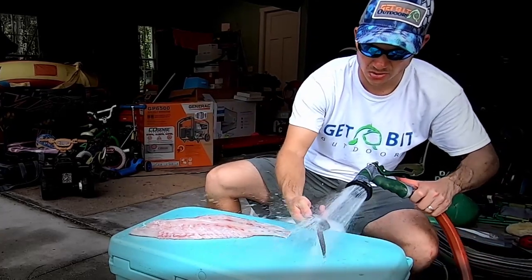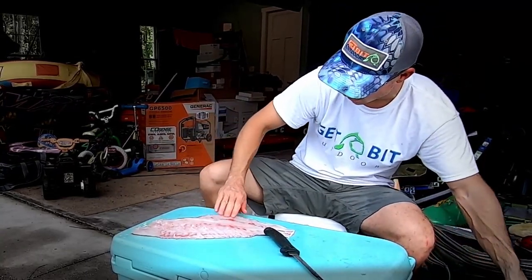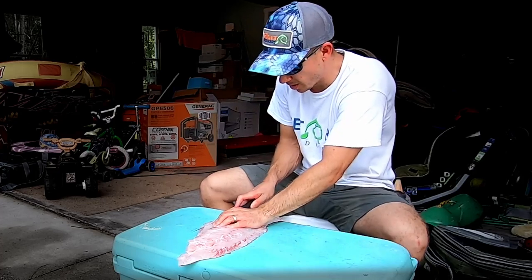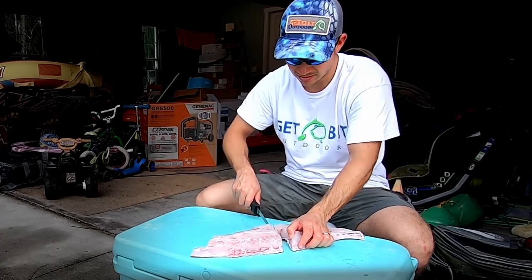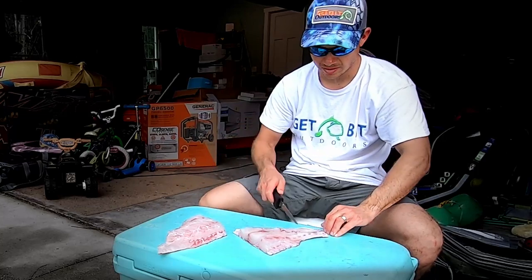Rinse. If you don't have a hose, no big deal — just use a rag or paper towel. Wipe it down every now and then. Makes it super quick and easy. I like to cut any of the membrane or little bones off. Quick and easy. I'm going to cut that fillet in half. This makes it easier to clean — no one's going to eat that whole fillet of meat.